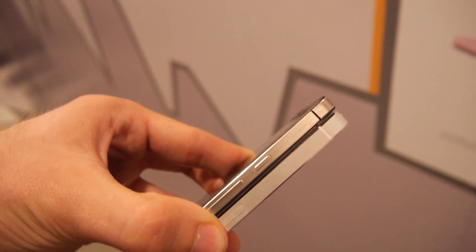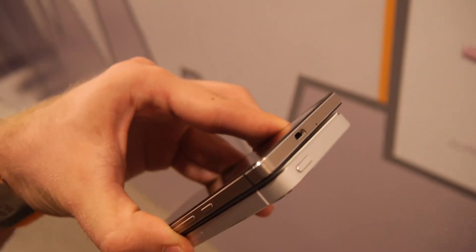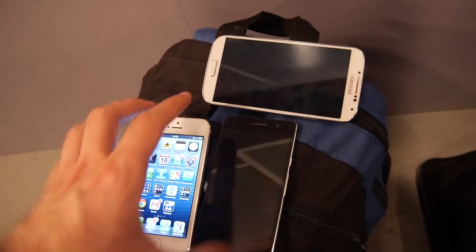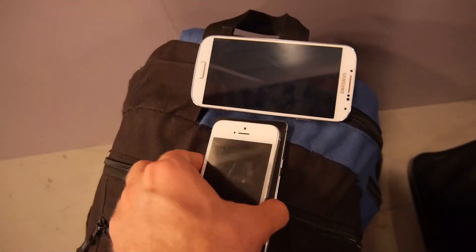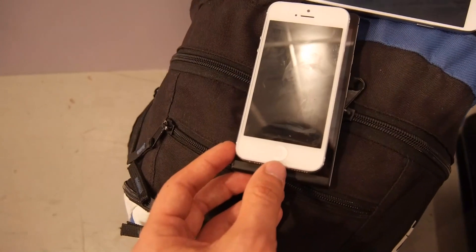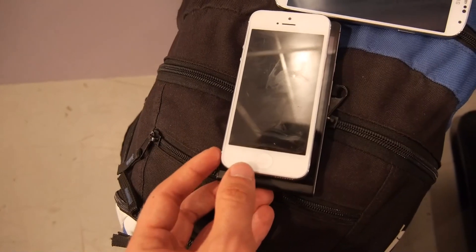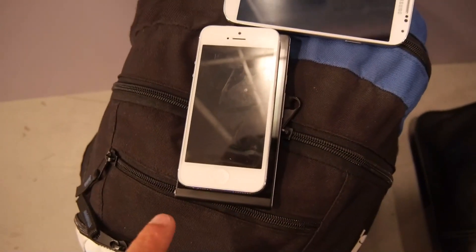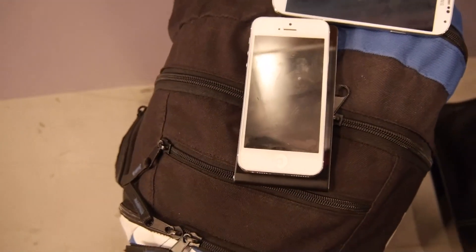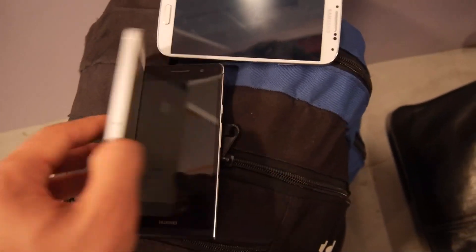If we put them on top of each other, you can see that the thickness is not the same at all. And if I put just the Apple iPhone on top of the Huawei Ascend P6, you will see that in terms of size there's quite a difference, especially with the display. You can clearly see there are some space differences here.